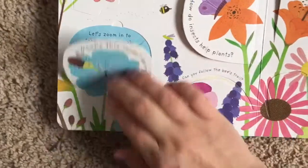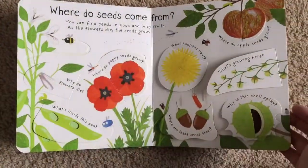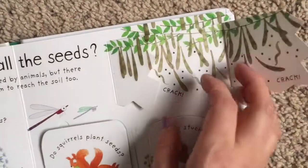It's sucking up nectar. Then: where do seeds come from, and who plants all the seeds? I like this one — no one plants these. How do seeds get out of these pods? Crack, crack, crack — by exploding!